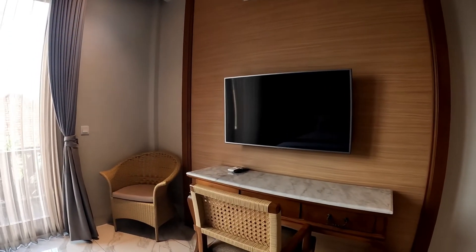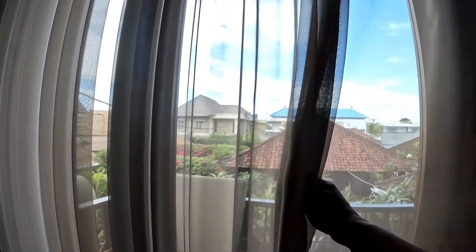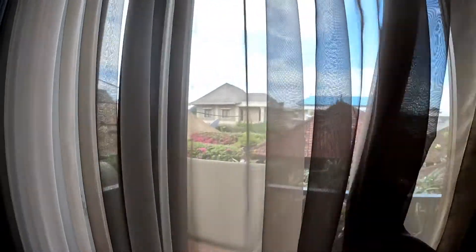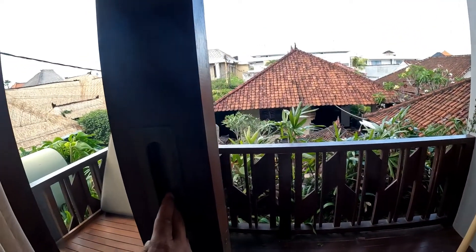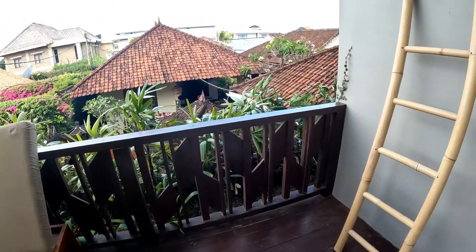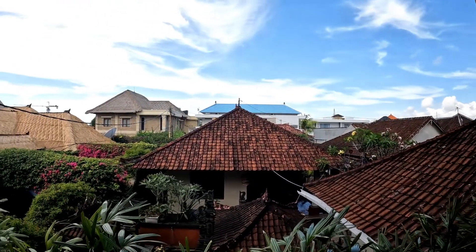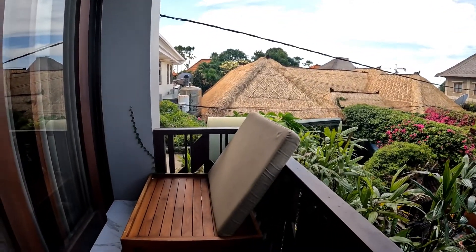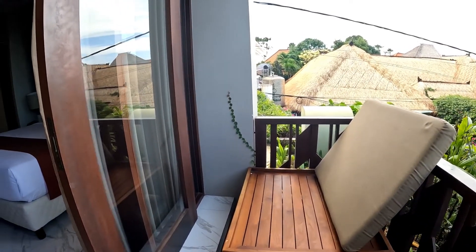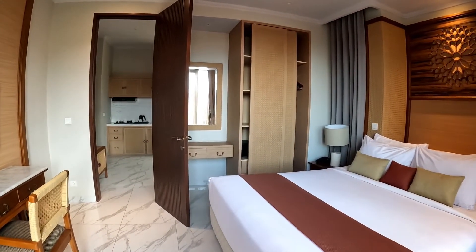Now I'm going to take you to the balcony. Let me open it — all right, the balcony is open. The balcony is pretty small; there is a ladder in here. This is the view from the balcony, surrounded by a lot of buildings, and the beach is over there. There are some spaces for you to sit with nice square cushions.